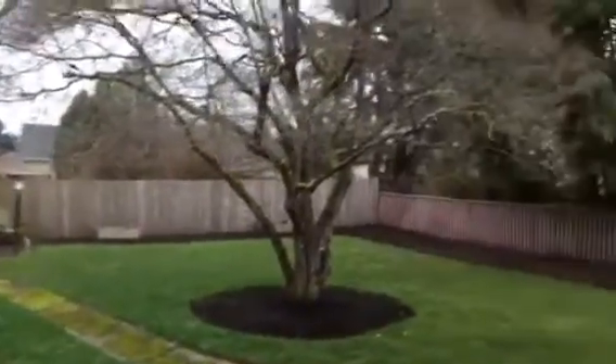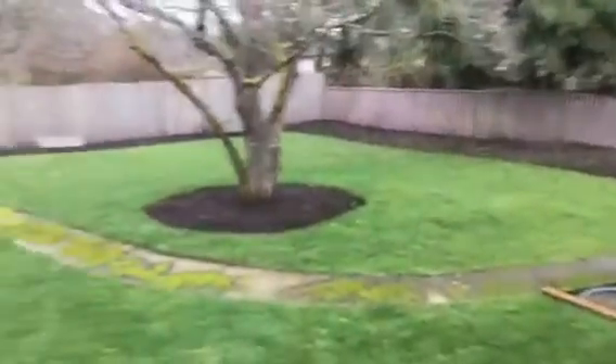Here is a view of the yard, which is huge and really nice. The newer AC unit is out here.